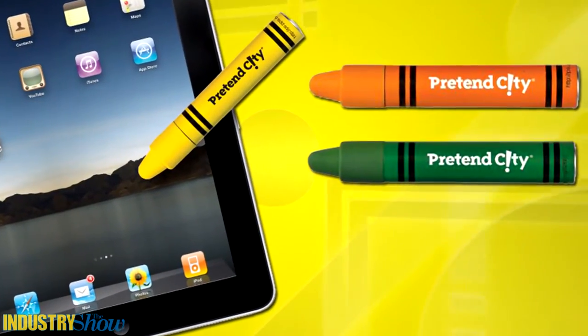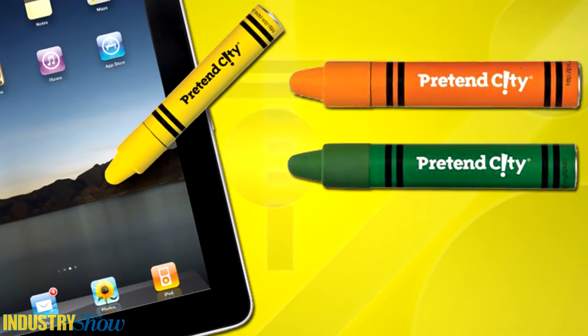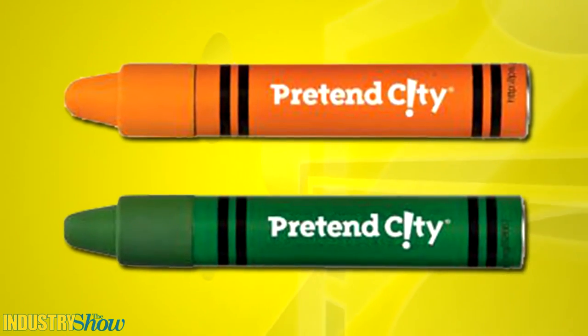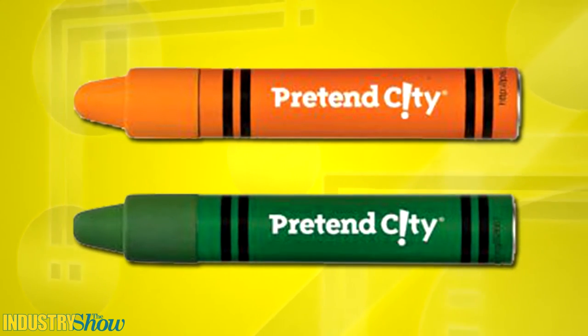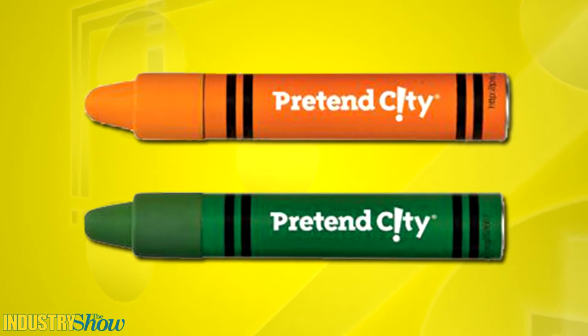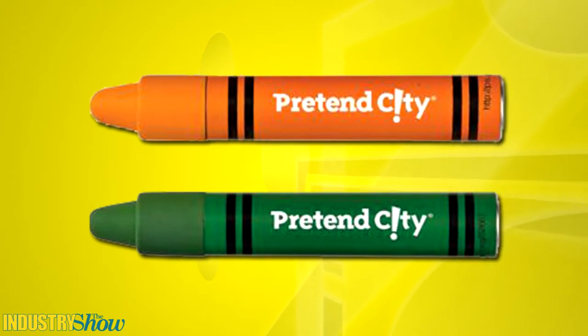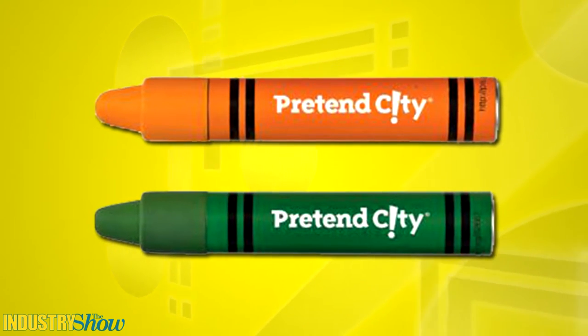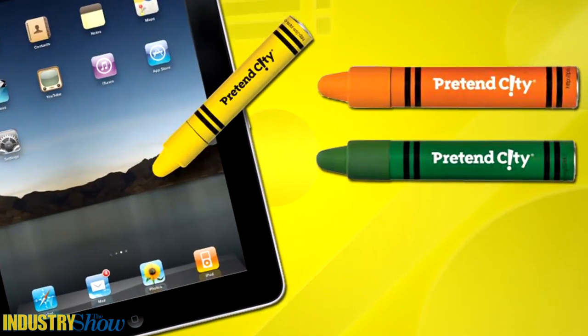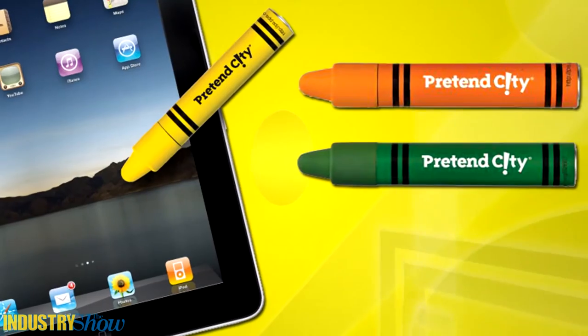Classrooms are increasingly going high tech and here's a product that keeps up with the educational times. The iCrayon Stylus is perfect for use with tablets that are being adopted into classrooms across the country. The capacitive stylus tip works with iPads, iPhones, Androids and other touch screen devices. The wide barrel makes it easy for little hands to hold and provides a large imprint area, and the crayon shape and colors make it fun and high impact.